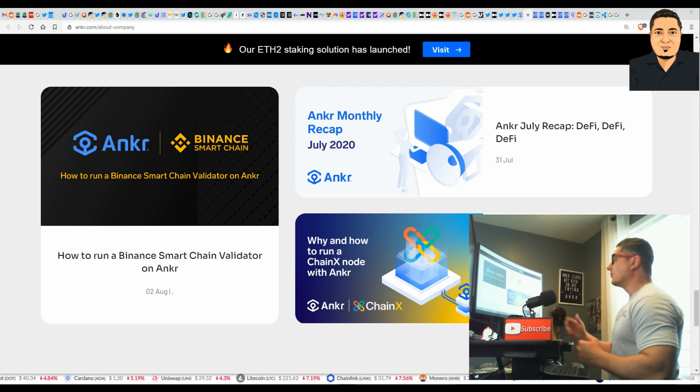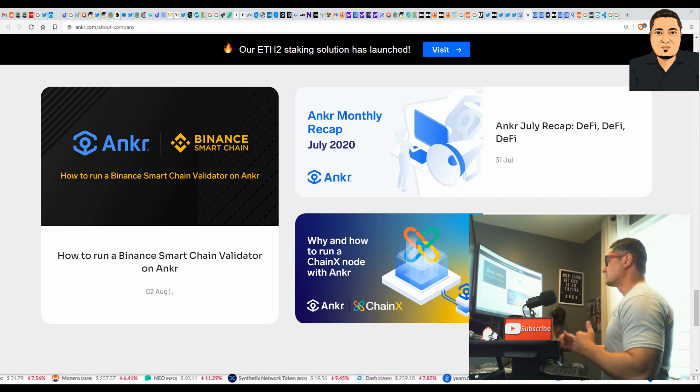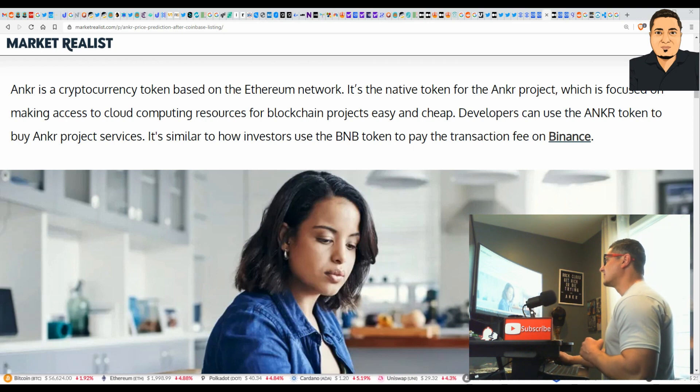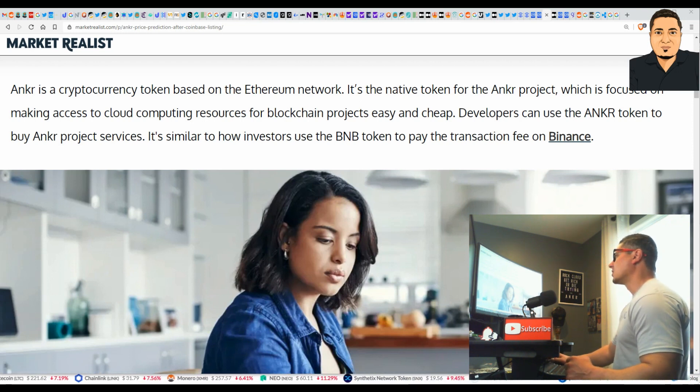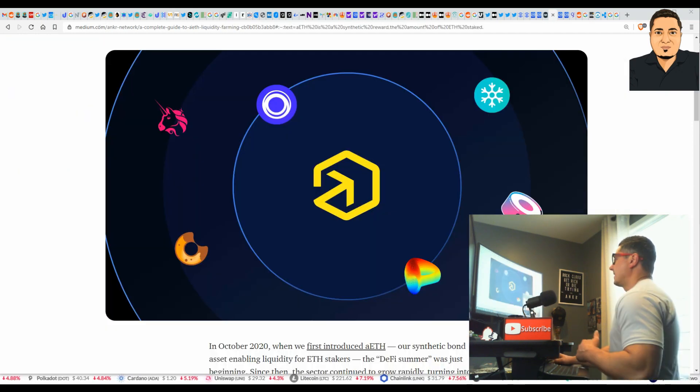You're not just investing in anything blindly — it's good to get some knowledge behind these coins. You need to know exactly what you're investing in and see if it fits your portfolio, because just because you hear somebody calling it out doesn't necessarily mean it's right for you. The quick basics on Anchor: it's a cryptocurrency token based on the Ethereum network. It's the native token for the Anchor project, focused on making access to cloud computing resources for blockchain projects easy and cheap. Developers use the ANKR token to buy Anchor project services, similar to how investors use BNB to pay transaction fees on Binance.